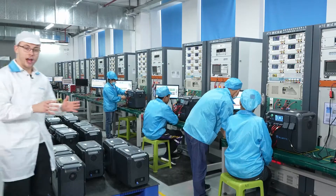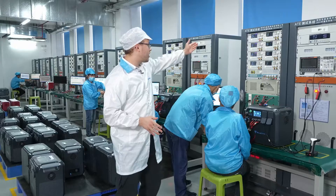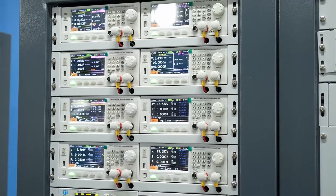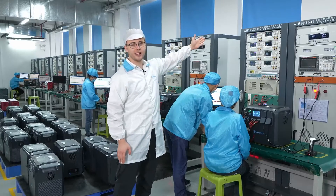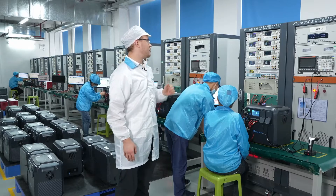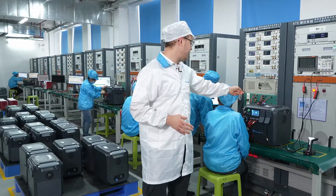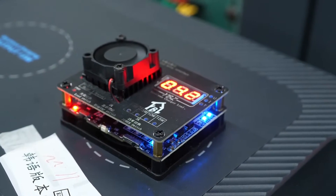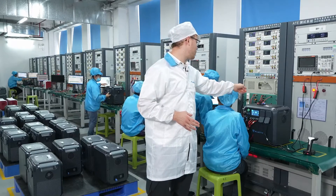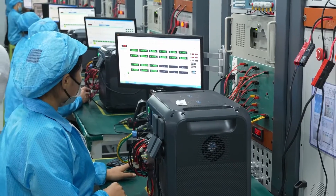Let me take you to the ATE test area — this is where the input and the output of each power station is being tested. On the screens, V stands for voltage, I stands for amperage, and P stands for wattage or load. If everything is correct, you will see green; if there is an error, you will see other colors. Here we are testing the wireless charging pad on the top — it's rated at 15 watts and right now showing 14.915, so it's correct. It's going to show green and move on to the next step.